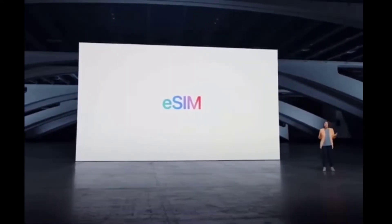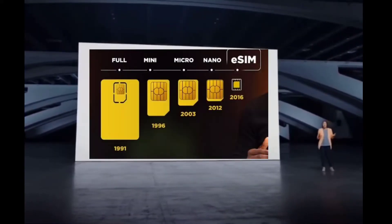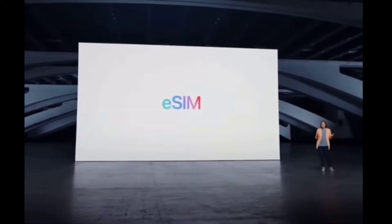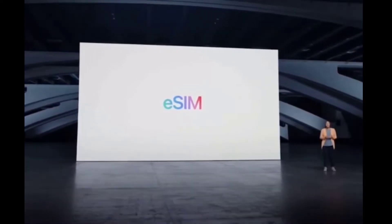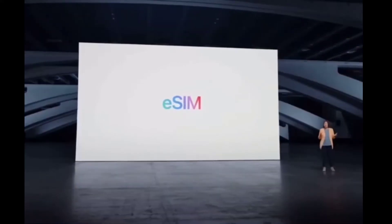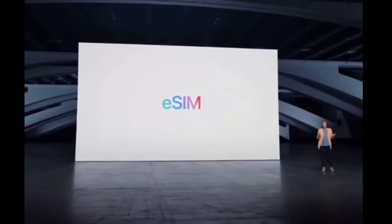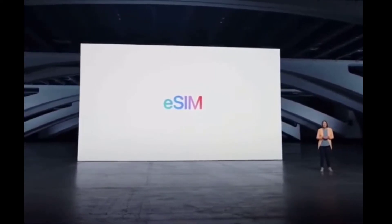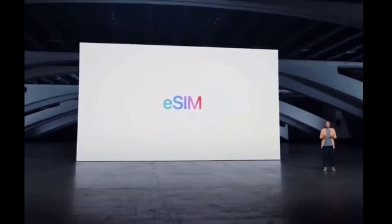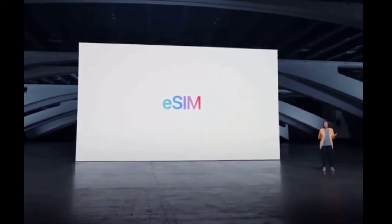Here comes one of the big changes: iPhone removed the physical SIM card and replaced it with the eSIM, so there are no SIM slots on the iPhone 14. Mainly the US models are not going to have any physical SIM slot. This is both a good and a bad thing — you should be careful when buying an iPhone and not get a US model if you're not from the US.